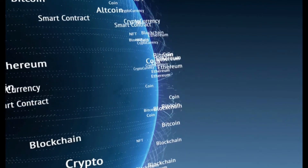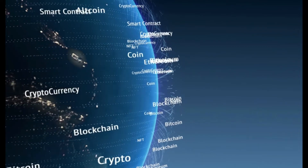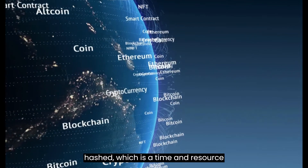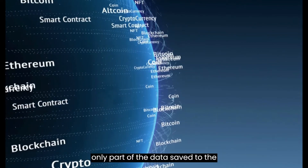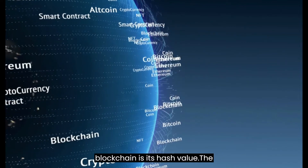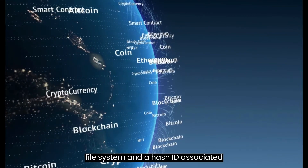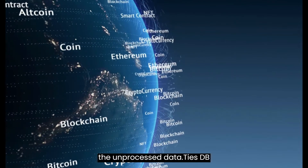In a blockchain, data can be stored in a variety of different storages. The data in the blockchain can be hashed, which is a time- and resource-effective method of storing the information. Using this approach, the only part of the data saved to the blockchain is its hash value. The unprocessed data can be saved in the file system, and a hash ID associated with the blockchain will be appended to the unprocessed data.